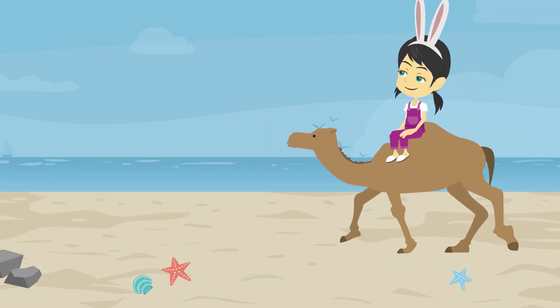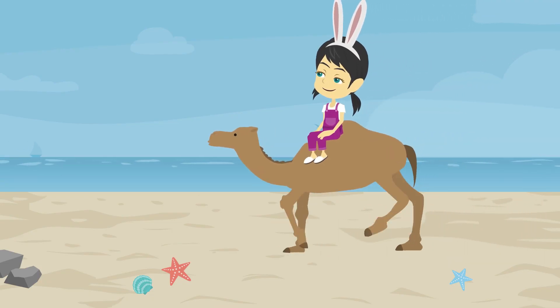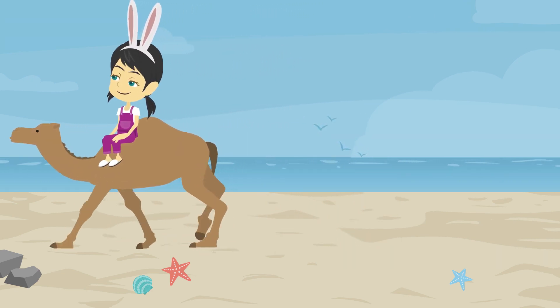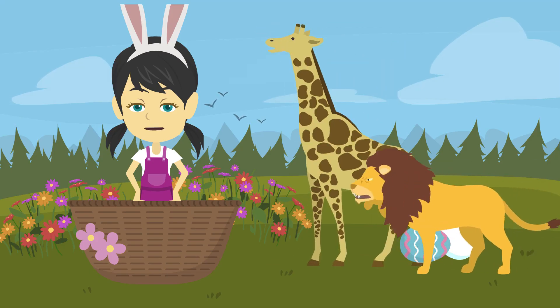This is camel. Camels are known as ships of the desert. They have long necks.